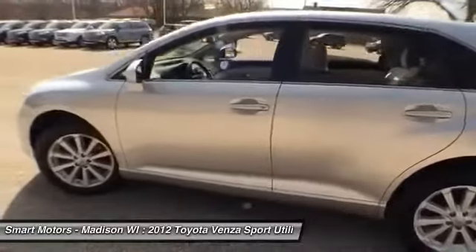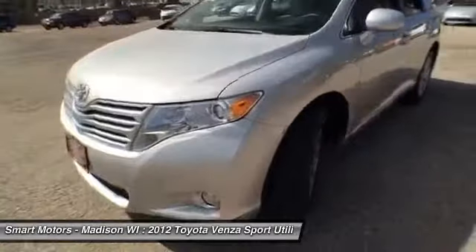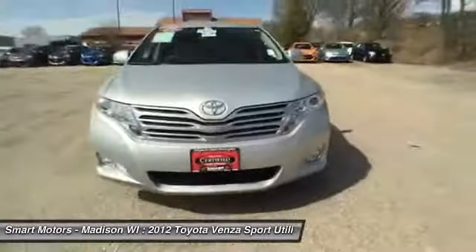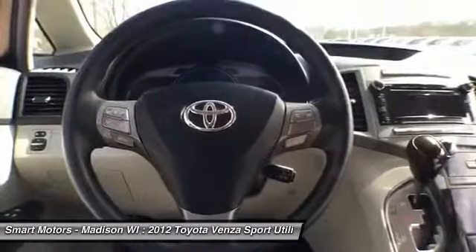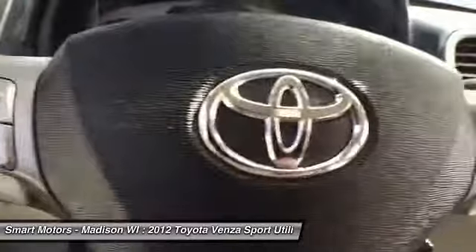This Venza is ready to handle any road condition you may have to venture through. Every one of its over 21,000 miles has been gone over by our expert technicians at Smart Motors, so on top of its certified warranty, you are getting a vehicle that we are very familiar with. Come into Smart Motors to see this Venza and take it for a quick spin.